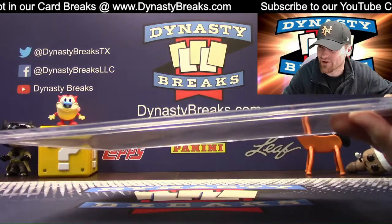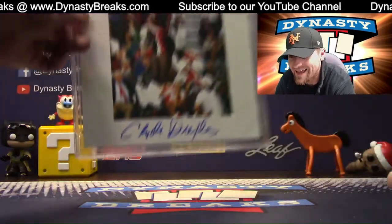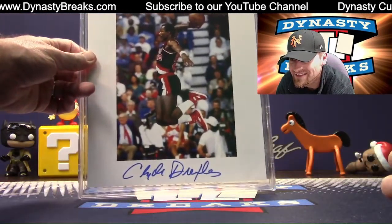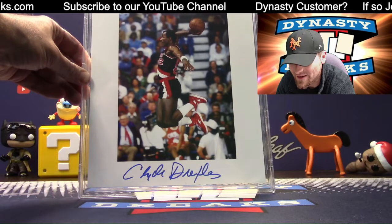This is how you sign a photo — none of these little signatures. Look at this picture. Clyde the Glide Drexler, and that is what he's doing — going up for a dunk. What a great signature.